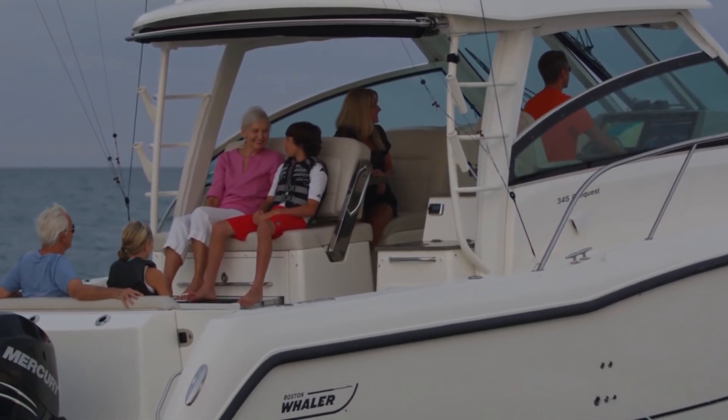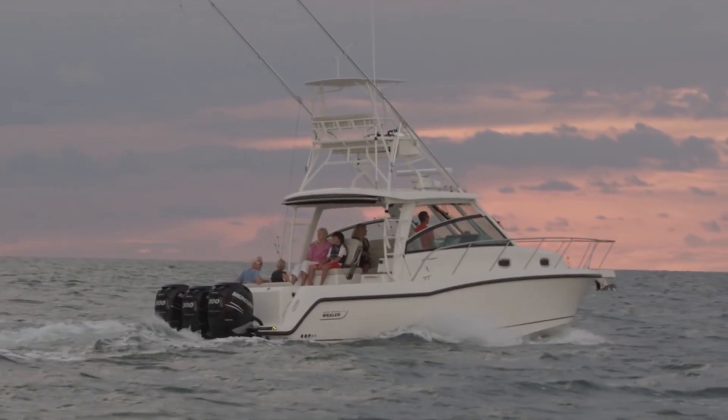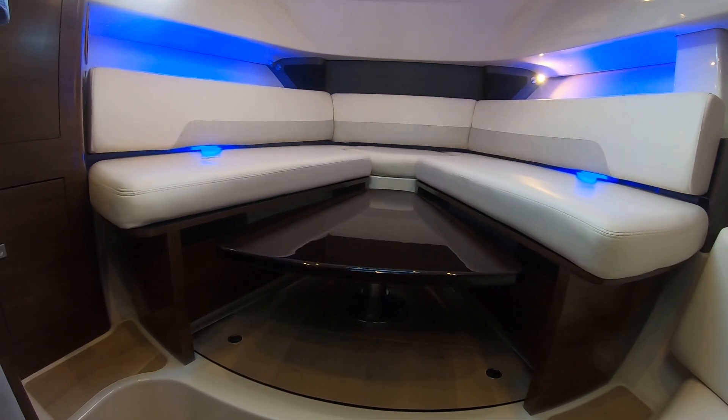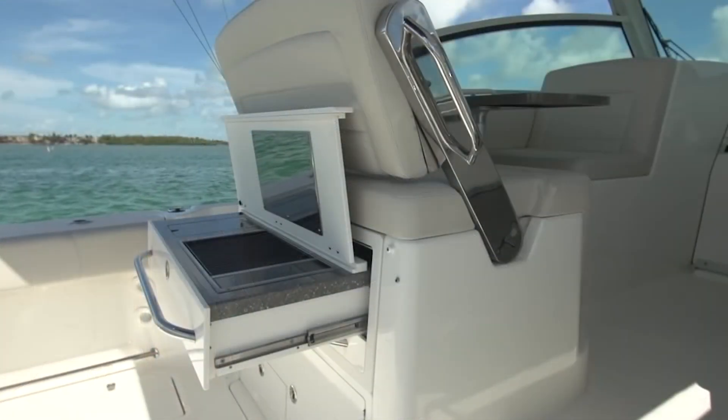We've got a full berth, sleeping accommodations, and an entertainment platform that's convertible. Everything's on the switch — you're not moving around cushions, you're not developing some sort of strategy to seat people. You're hitting buttons, turning a bed into a table, pulling the grill out on a hinge, and really turning this boat into whatever you want in minutes.